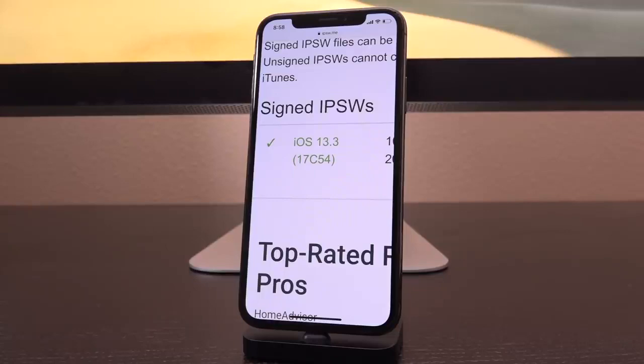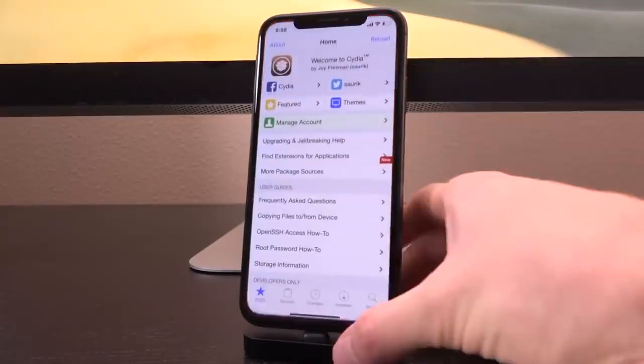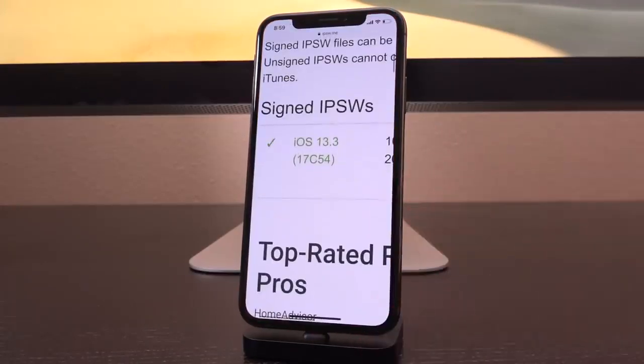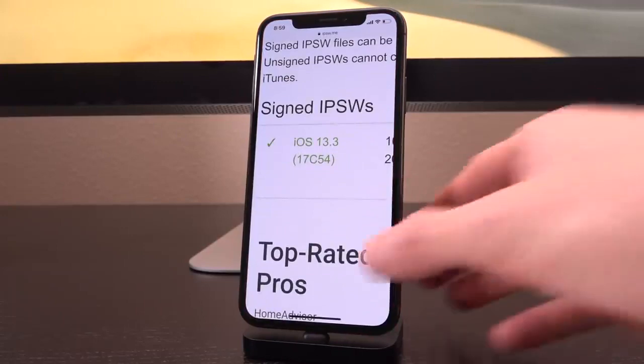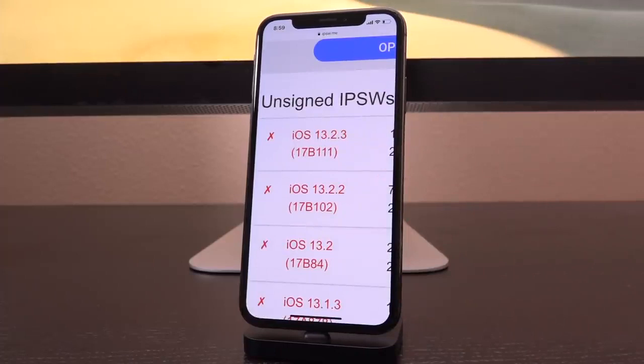To reiterate: we need a kernel exploit for anything that is not the CheckRain jailbreak — anything that is not that semi-tethered jailbreak that provides a permanent jailbreak for A11 and lower. We need a kernel exploit, and right now we only have kernel vulnerabilities for iOS 13.2.3 and lower in the wild. That's not to say that 13.3 doesn't contain any vulnerabilities — it certainly does — they're just not public yet and are going to need to be made public before they can be exploited and rolled into a jailbreak of any kind.